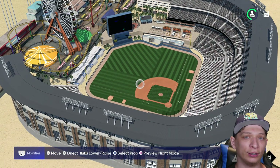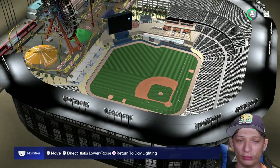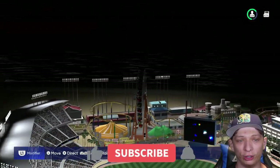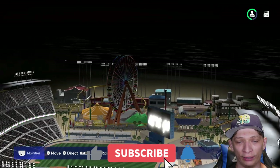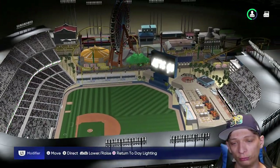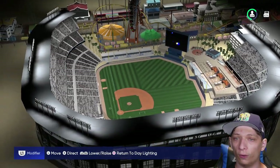This stadium has 40,000 capacity. Taking a look at the night lighting, it's nice and bright. You can see the fair in the background with the lighting they put back there — a really nice touch. Overall the stadium looks really well made. Great job.